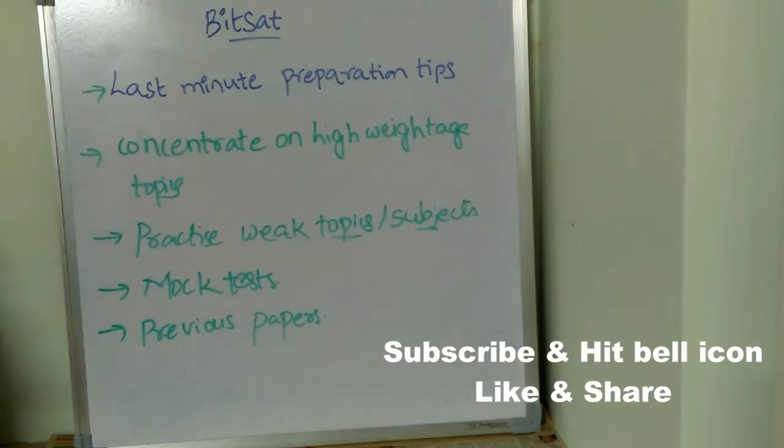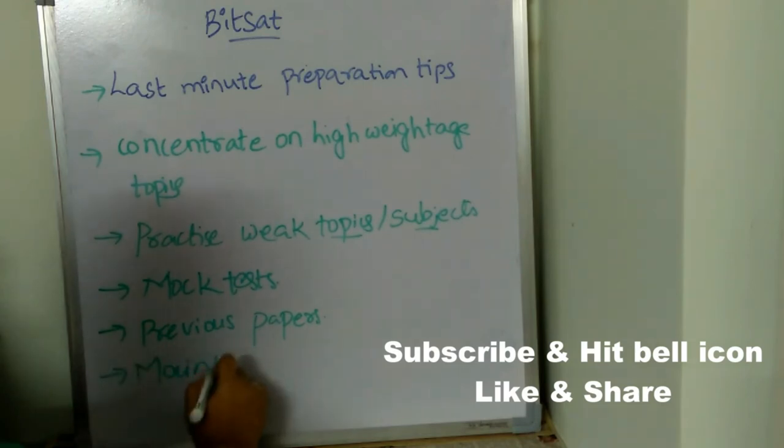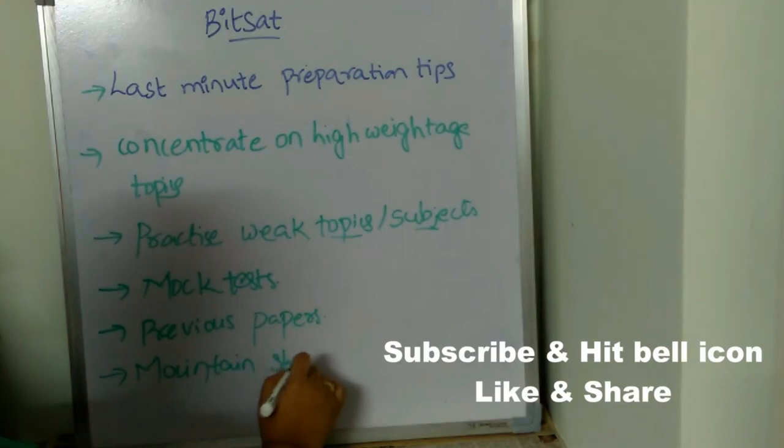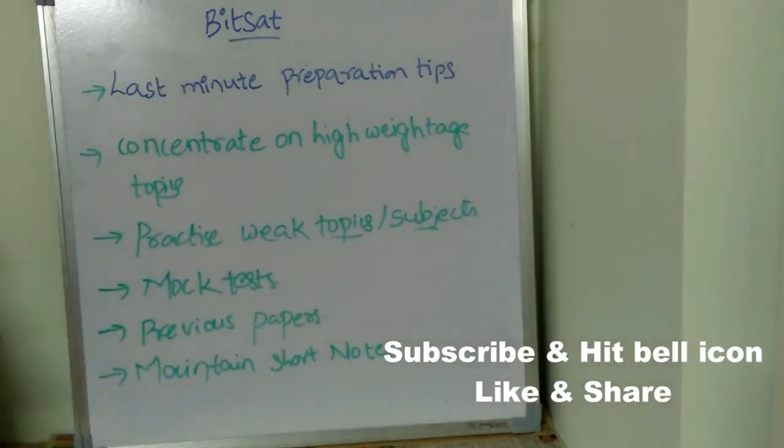Next, maintain short notes. Take a short notebook and write important formulae and important concepts in it, so that just before the exam you can do a quick revision with the help of those short notes. Formulae are very important to solve problems, and concepts are very important to get a good score, so record all important topics and concepts in your short notes.